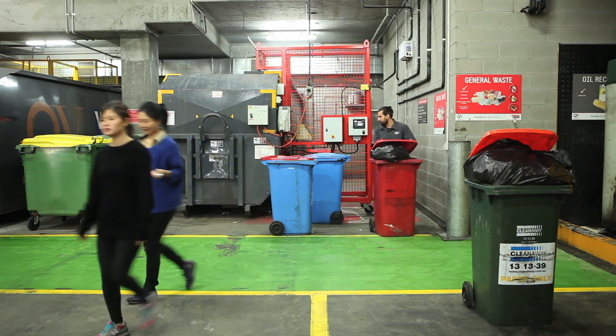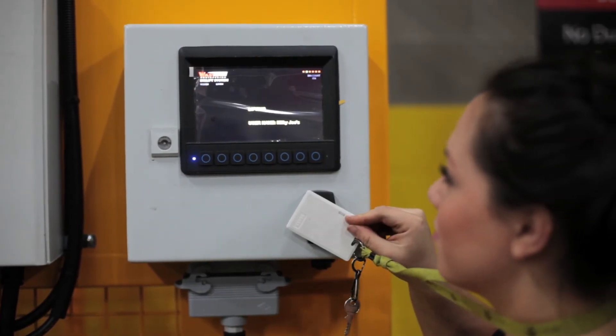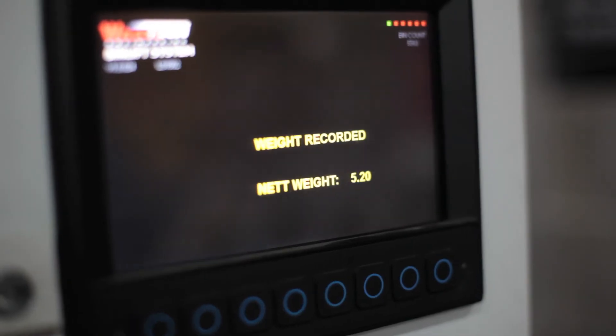We're going to get specific volumes and waste type data so we'll be able to try and reduce the volumes of waste going out to landfill and we'll know about the types of waste going out as well. Another benefit, more of an industry benefit, is that we've proved a system that works for charging waste usage based on generation. I see this as a positive for the industry and a positive for recycling in general.